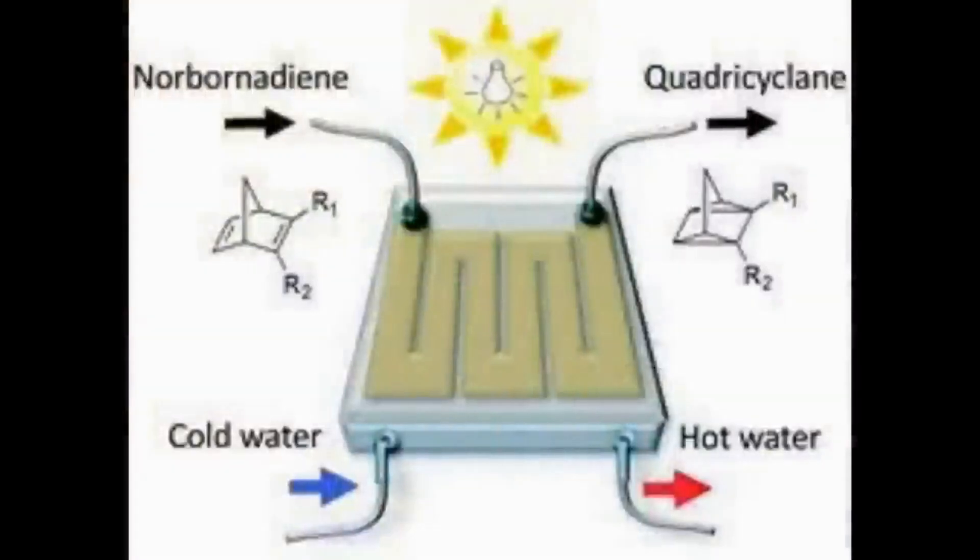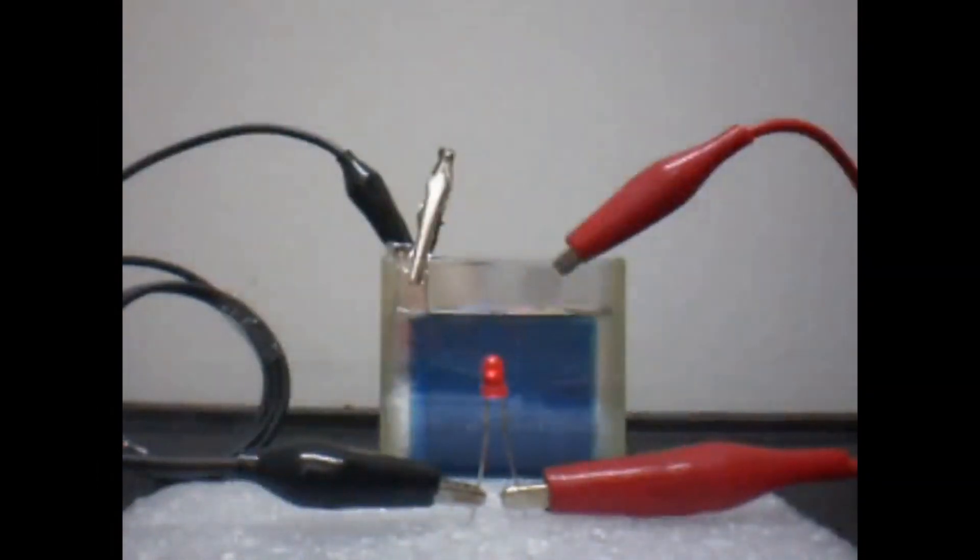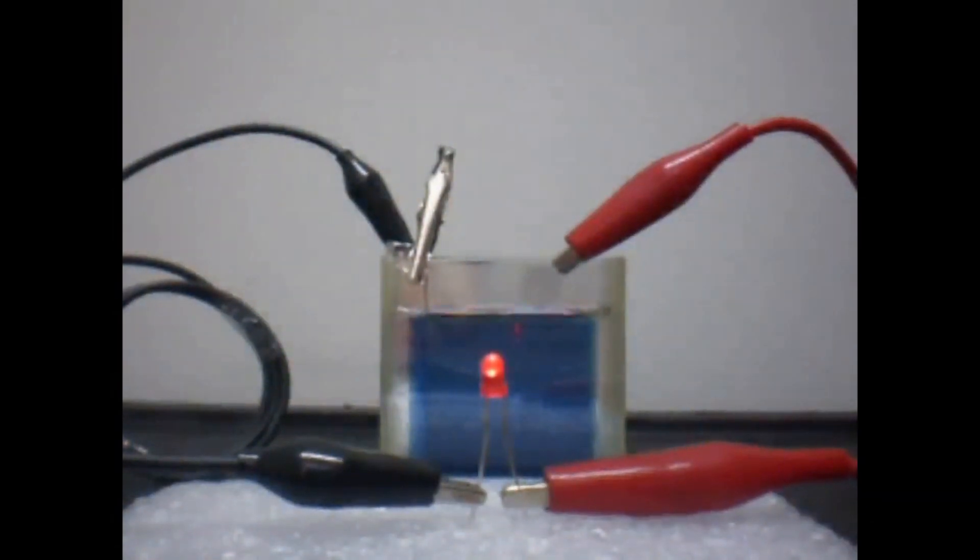Norbornadiene goes in and quadricyclane comes out. That conversion from one to the other happens because of UV light, and the idea of light hitting something and causing a chemical reaction is nothing new — as every photographer will tell you. Think of a blueprint: you paint the surface with a white liquid called Prussian white, then put a tracing paper with your drawing on it and stick it in the Sun. The Prussian white is turned into Prussian blue by the action of the Sun. There is in fact a self-recharging solar battery based on this — they constructed a solar cell out of this to test whether the Sun's energy could store that energy until you wanted to use it. Effectively, a solar cell-stroke-battery that charges itself in the Sun.